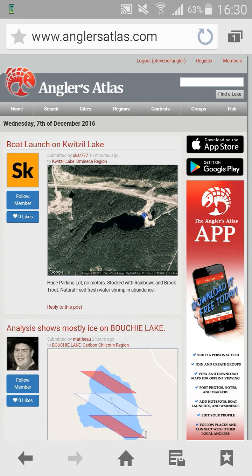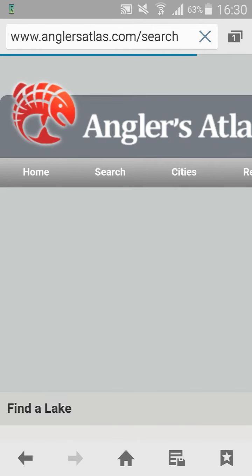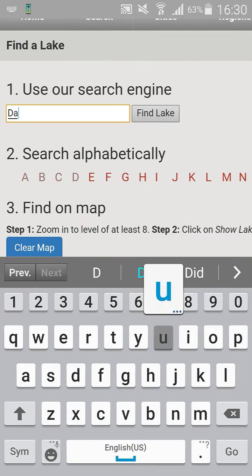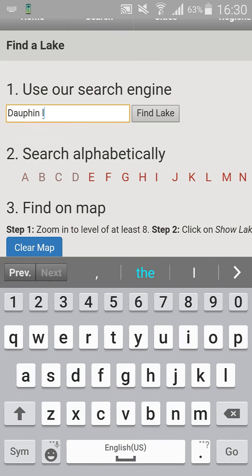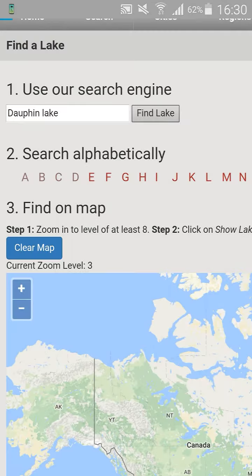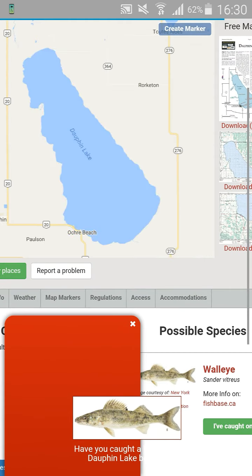Anyway, to use this neat feature, we'll click on 'Find a Lake,' and for this example I'm going to search Dauphin Lake. I recently wrote an article on this lake, so it makes sense to use it. Once that loads up, you'll see it's great — it gives you great information on the lake. There's the article I mentioned.